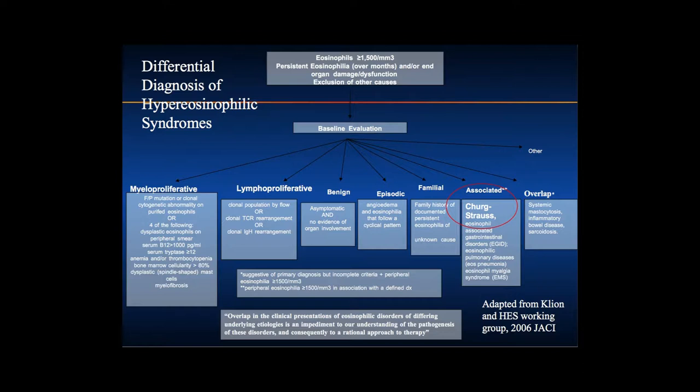I didn't fully appreciate what the hyper-eosinophilic syndromes were until about 10-12 years ago when I was invited to the International Eosinophil Society. We meet every two years, alternating between North America and somewhere else in the world — this summer we're going to Gothenburg, Sweden. We discuss important eosinophilic issues and came up with the differential diagnosis of hyper-eosinophilic syndrome, recognizing the whole broad world of hyper-eosinophilic syndromes.